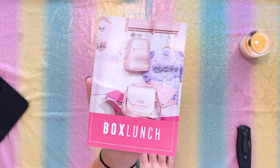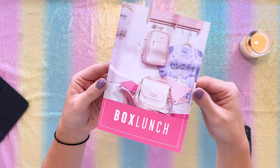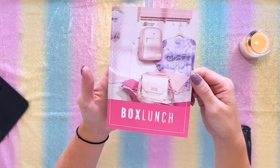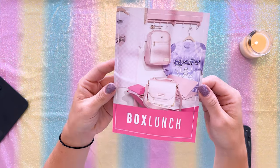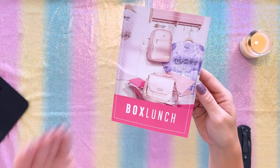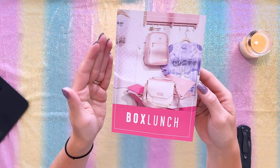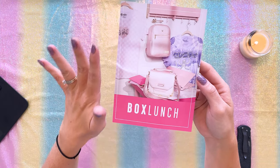With these online orders, Box Lunch is sending out these really cute flyers featuring a bunch of new Sailor Moon items. The funny thing is, I did get to see an image of this several weeks before they were announced, but I was not allowed to post it. So I didn't end up being able to announce this until it was officially on the website.